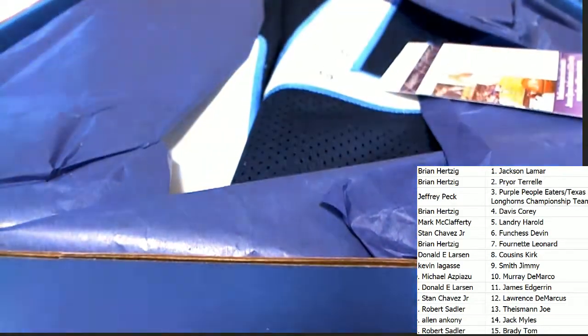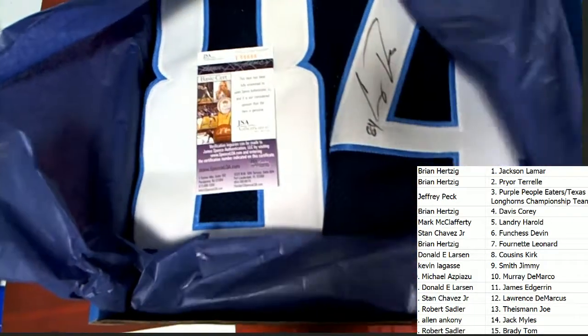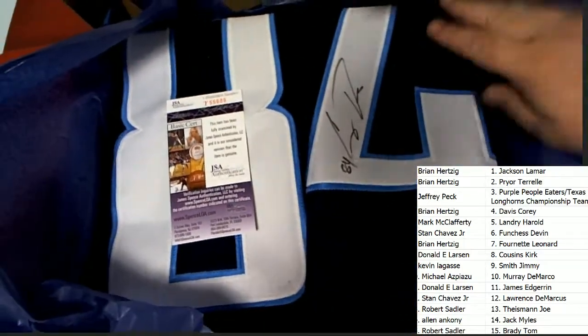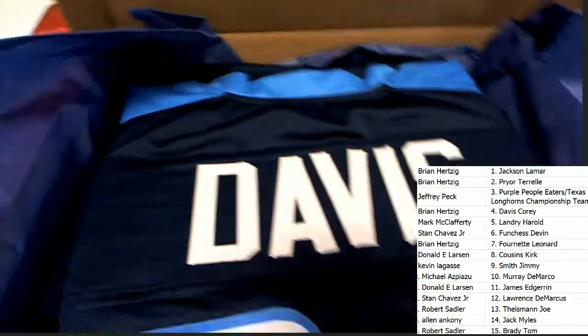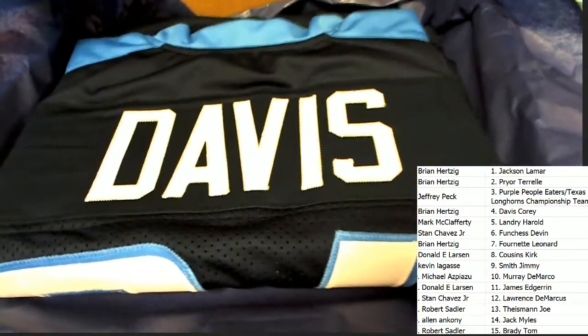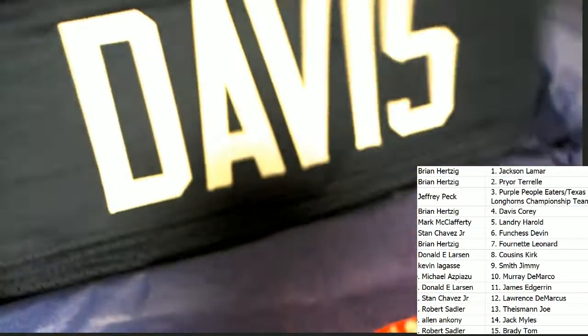Jersey — what's it going to be? Who's it going to be? It's a JSA certified number 84, and I believe that's going to be a Corey Davis for the Tennessee Titans. That's what it looks like — Corey Davis. Yes, indeed. Corey Davis is a second-year man for Tennessee. It is a really nice jersey and it is a custom jersey.